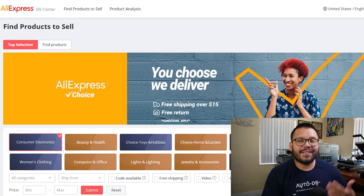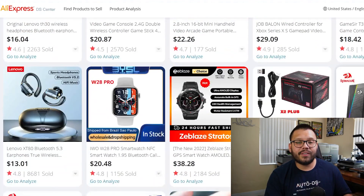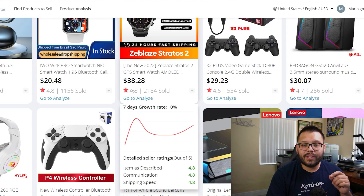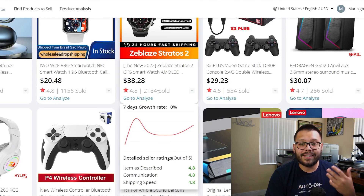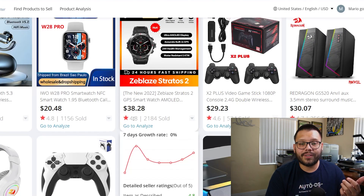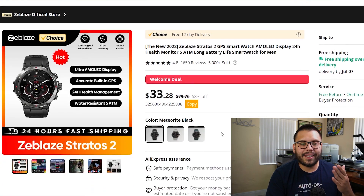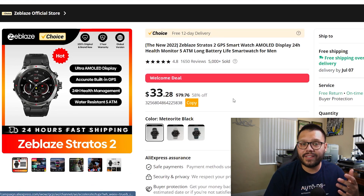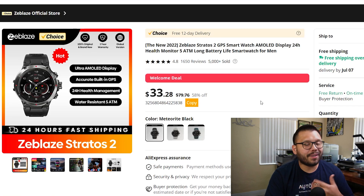Another option is the AliExpress Dropship Center. On AliExpress they have this service where they show you tons of different items that are currently trending and have a proven track record. The difference here is that they also give you analytics and tell you how many have sold. So this watch right here has a 4.8-star review and has over 2,000 that have been sold. I want to add this watch to my store — I think it's going to be a great addition and I think it's going to sell.